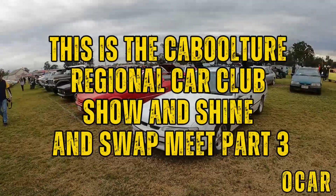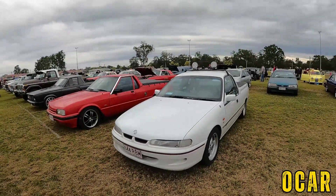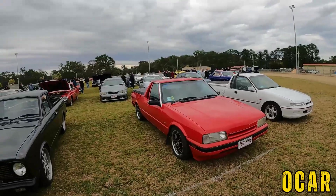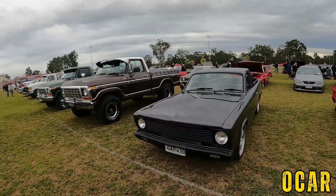Got a VS Ute here — very lovely. Beautiful. Very nice XF Falcon. Lovely. Also got a Valiant Ute over here — very lovely indeed.